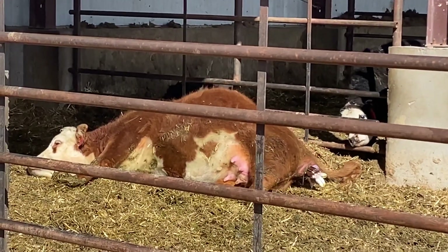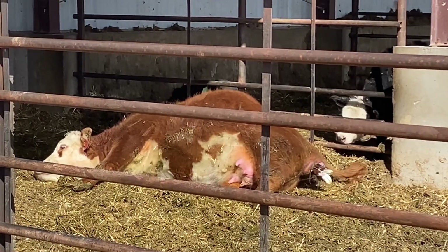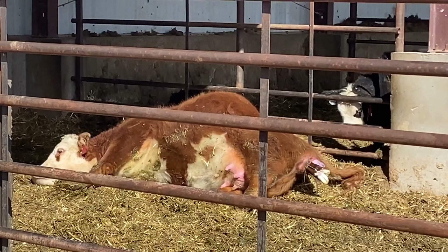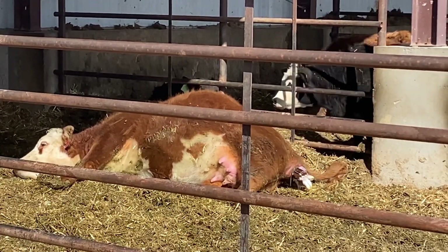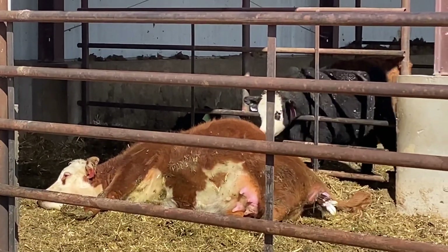This is Adelaida. This is her second birth. We AI'd her to a bull named Sultan, so we're excited to see this calf.